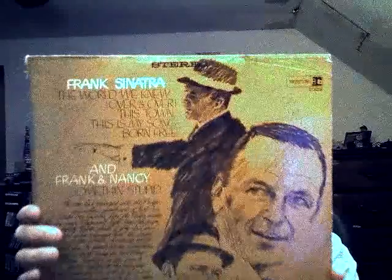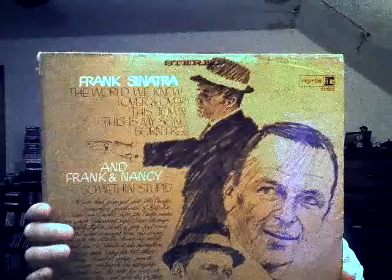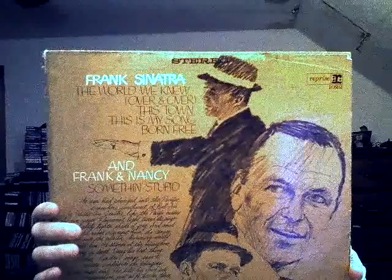So I got all of these for 10 cents a piece. My first Frank Sinatra album — it's 'The World We Knew.'